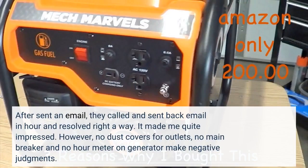After I sent an email, they called and sent back an email within an hour and resolved the issue right away. It made me quite impressed.